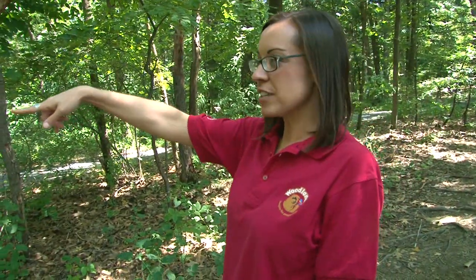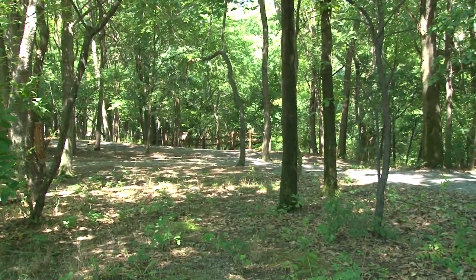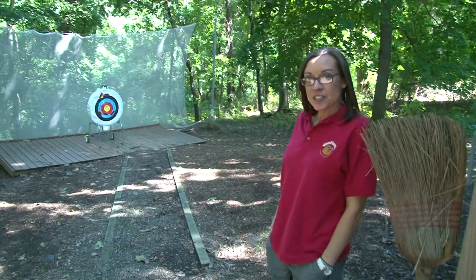This is our all-accessible nature trail — it goes down and around, and we have a lot of scavenger hunts, nature walks, and five-senses scavenger hunts, all accessible for all of our participants.